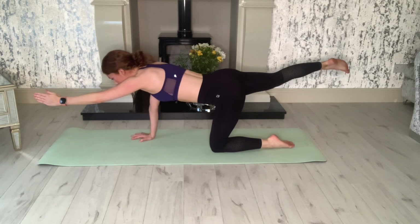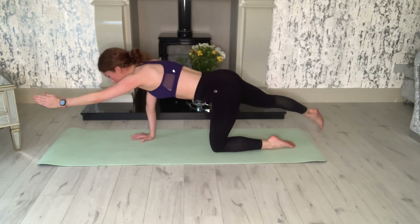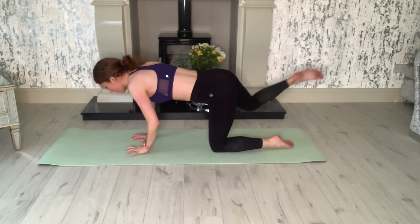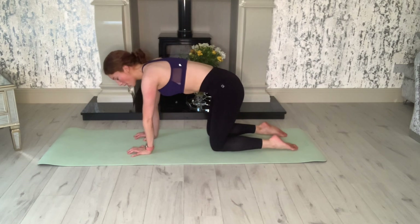Now let's do five little taps of the foot — five, four, three. You're working your glutes now. Two, one. Always working those glutes — it gets you higher jumps, more explosive powerful jumps.